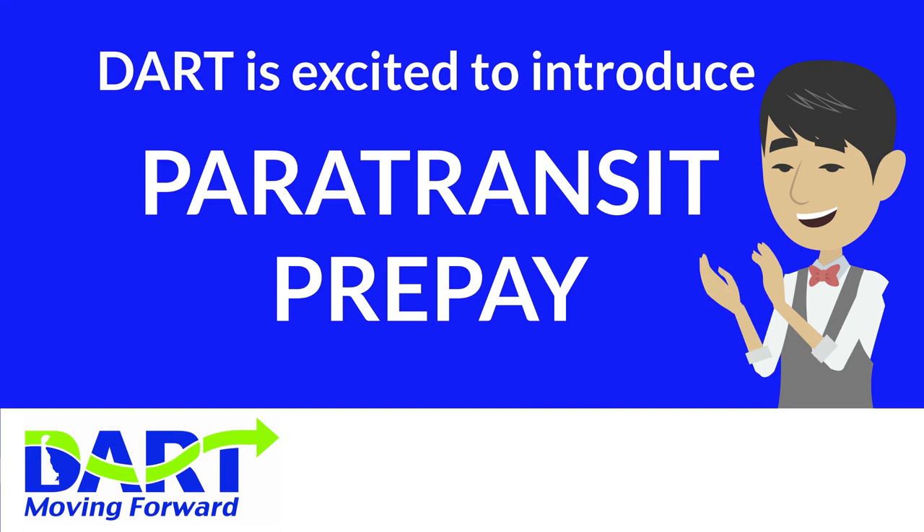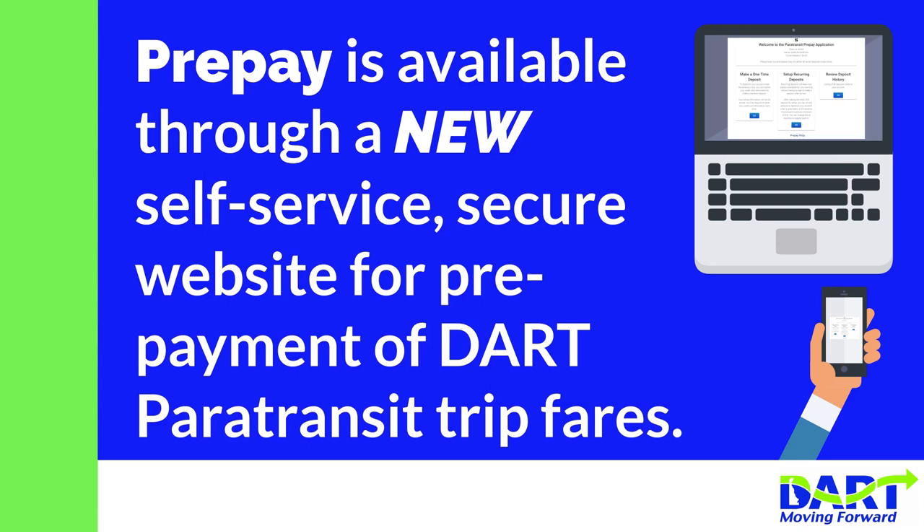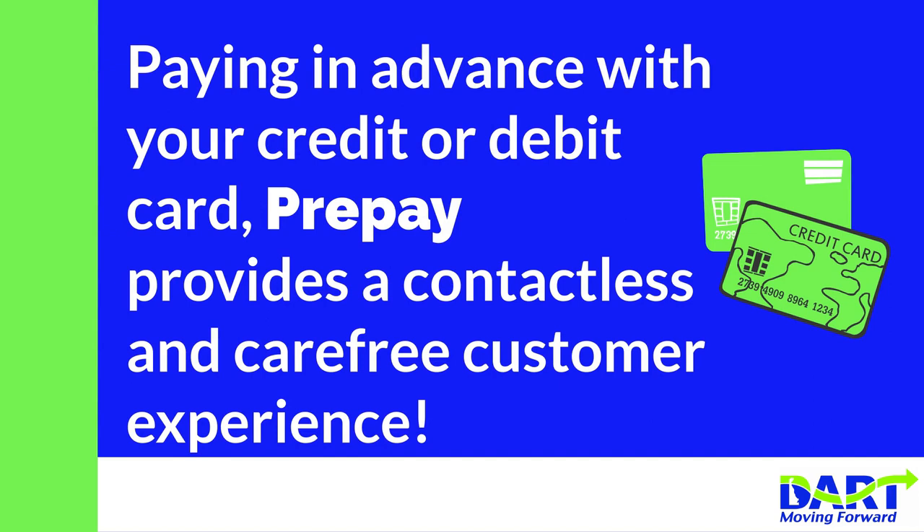DART is excited to introduce Paratransit Pre-Pay. Pre-Pay is available through a new self-service, secure website for prepayment of DART Paratransit trip fares. Paying in advance with your credit or debit card, Pre-Pay provides a contactless and carefree customer experience.